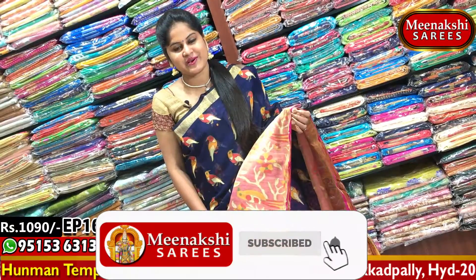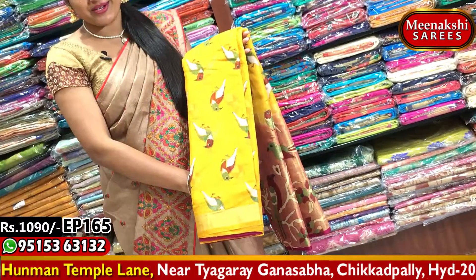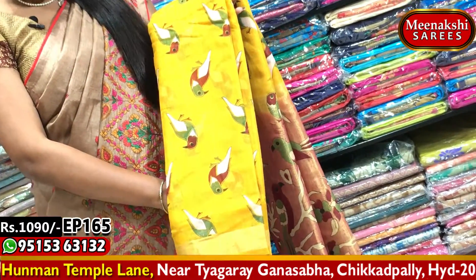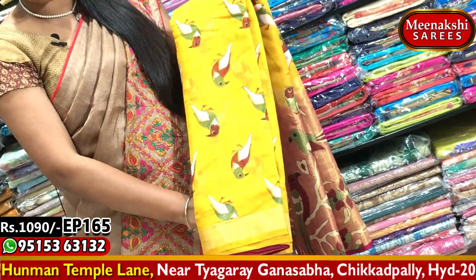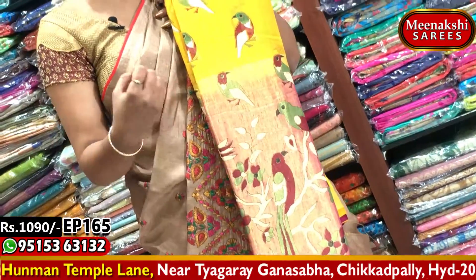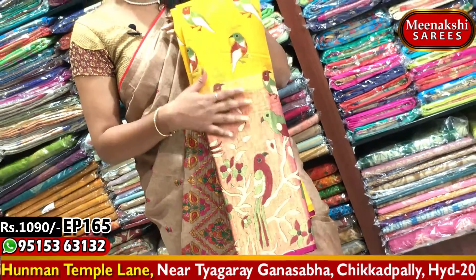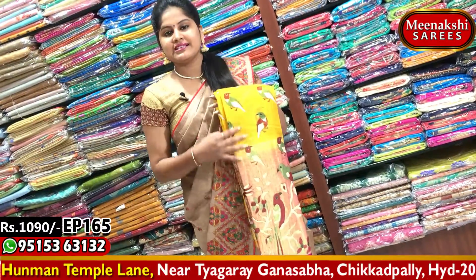Saree cost 1090, available for new saree purchase. Visit Meenakshi Sairis. Next, lemon yellow and pink color combination — very beautiful and traditional. Birds design with the same combination. Base color changes with a second white border, pink color combination, lengthy border with birds design highlighted in bright color combination. Dancing dolls design with pink color combination plain blouse and lengthy borders. Saree cost 1090, available for new saree purchase.